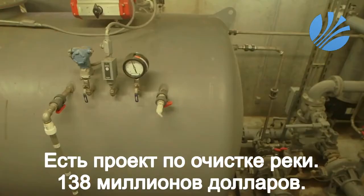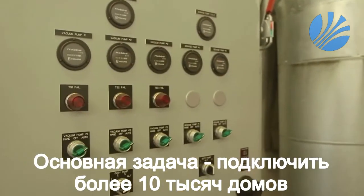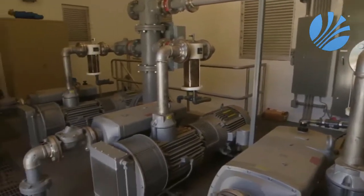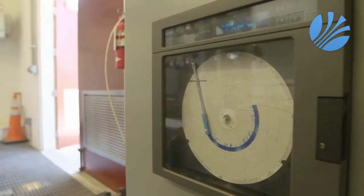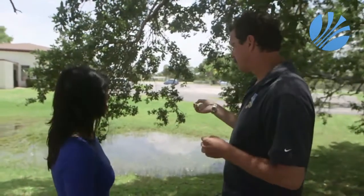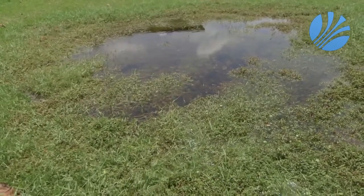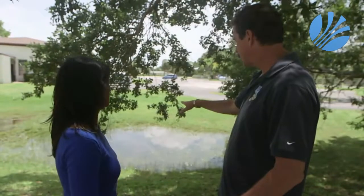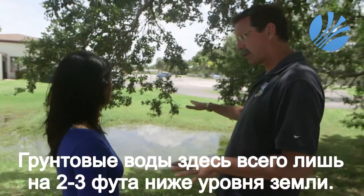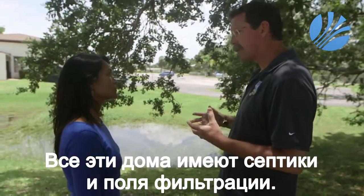One county trying to do something about it is Martin County. Commissioner Doug Smith is spearheading a $138 million project to clean up the river. The plan over the next 20 years is to connect over 10,000 houses that rely on septic tanks to sewage lines. On the side of the road a quarter mile from the river, Smith points to a puddle of groundwater as a sign of why septic tanks don't belong in these neighborhoods: 'The groundwater is right there, only two or three feet below the surface — and all of these homes have their septic systems and drain fields sitting right on top of that.'